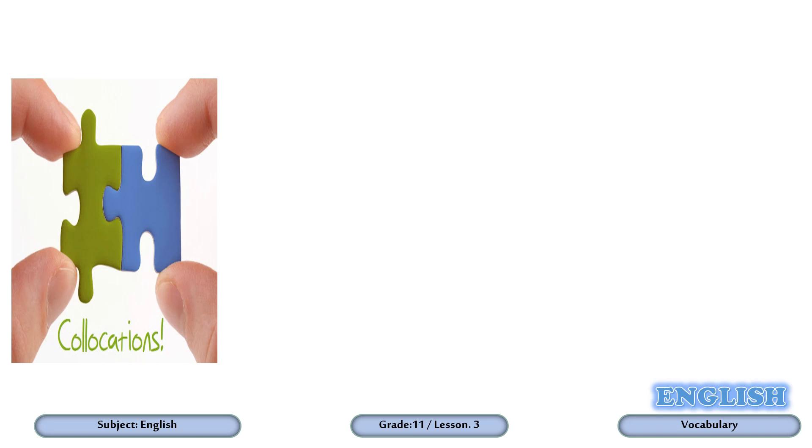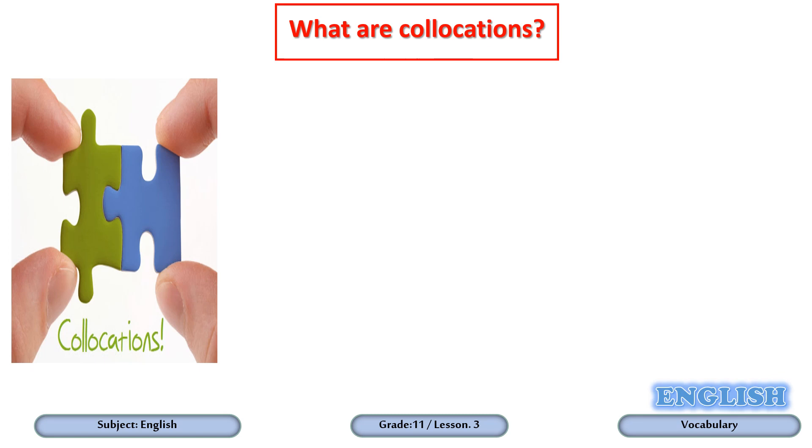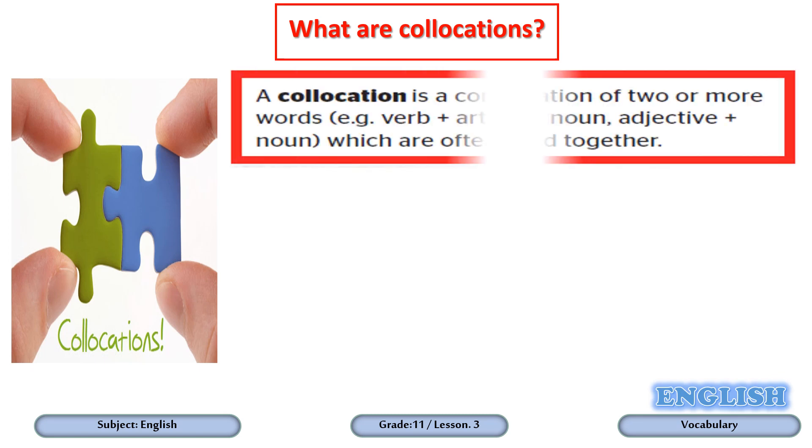Dear students, have you read this word before — collocations? The question is: what are collocations? A collocation is a combination of two or more words. It can be verb plus article plus noun, or adjective plus noun, which are often used together. In other words, two or more words together to make a special meaning.